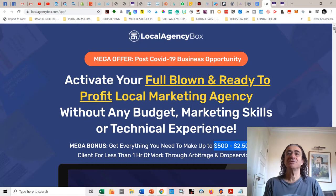Now talking about Local Agency Box — what is it? Basically, you can activate a full-blown, ready-to-profit local marketing agency without any budget, marketing skills, or technical expertise. This software gives you a local marketing agency in a box with all the tools you need to start getting jobs and getting hired from local businesses in your area. You're going to get everything you need to make up to $500 to $2,500 per client for less than one hour of work through arbitrage and drop services.